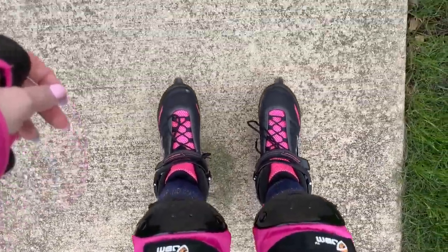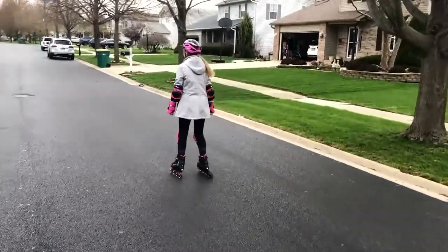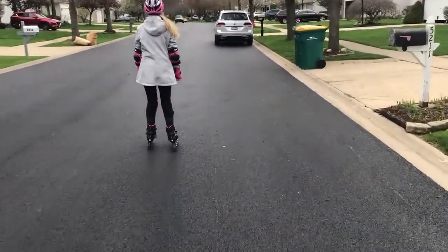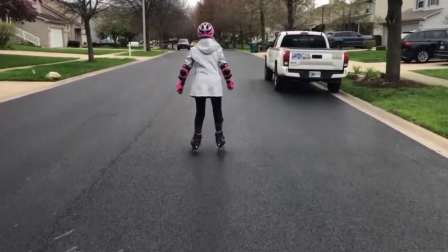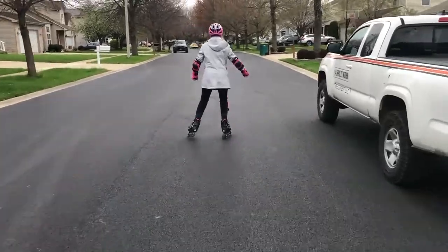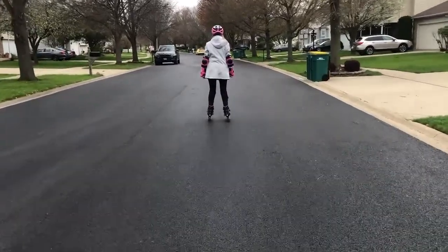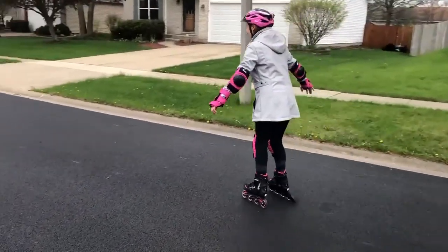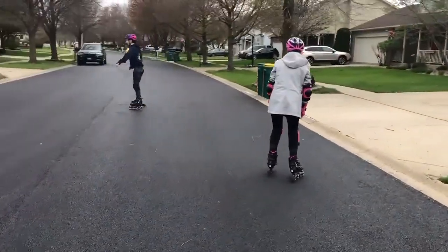We're outside — we're going to go rollerblading. Here I go — I've got to get out into the street. I'm exhausted just getting to the street. Turning, turning, turning — oh god, that's so fast — turning, turning, turning — oh no! I barely kept my feet because I'm so scared.